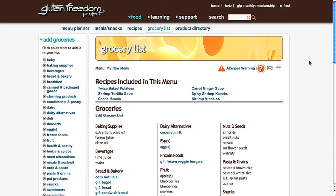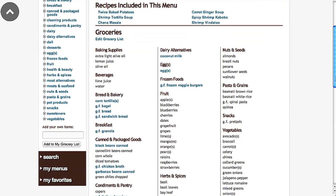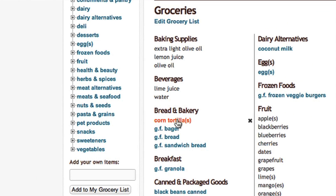Here, you'll see a list of every item included in your menu. You can also find and add name brand products.